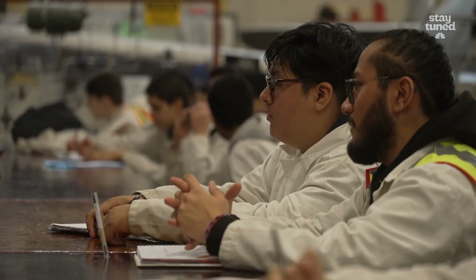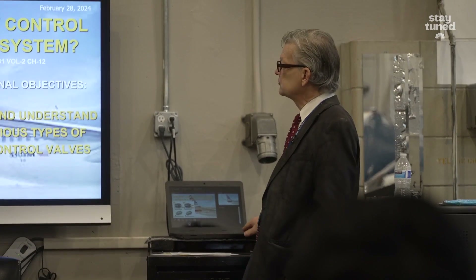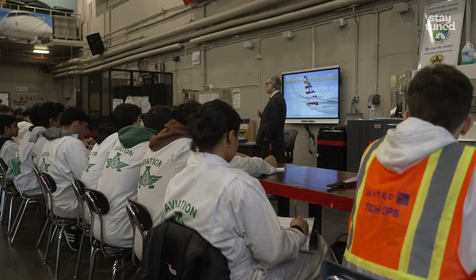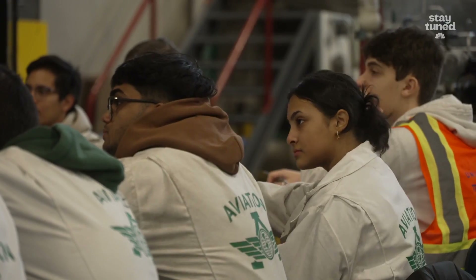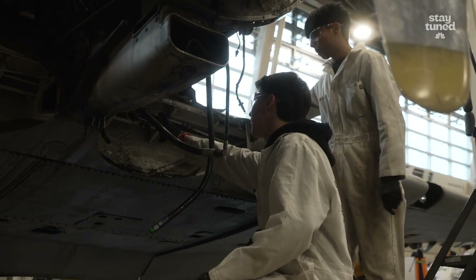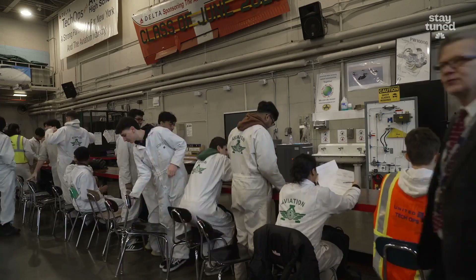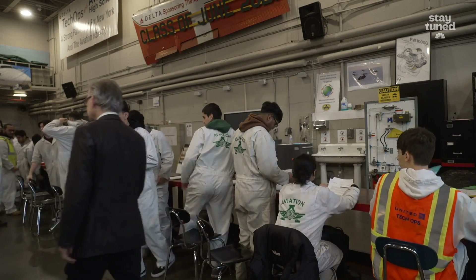There are three main courses to become an aircraft technician: general aviation, airframe, and powerplant. Airframe deals with everything related to your fuselage and aircraft systems that is not your powerplant. Understanding is the main part — we're not here to memorize anything. And the powerplant would be the engines, which is an entirely different subject. So now we're in the shop — let's go.